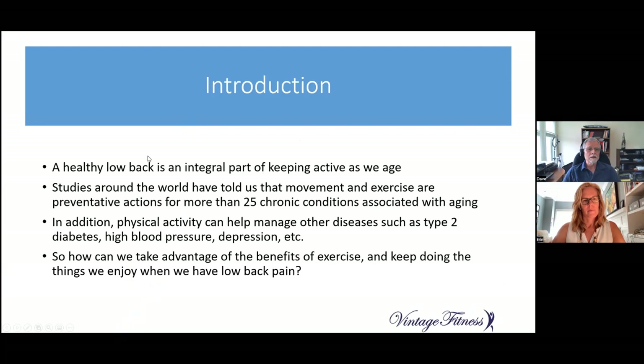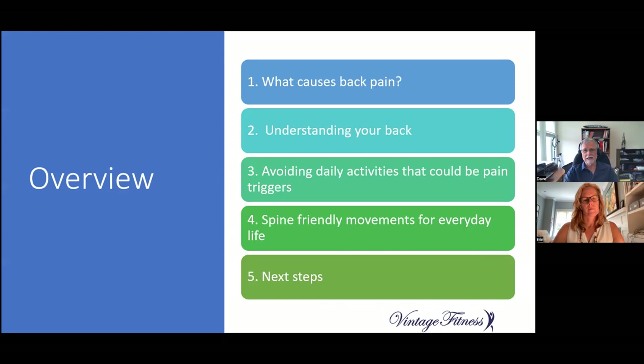As we all know, a healthy low back is an integral part of keeping active as we age. Studies from around the world tell us that movement and exercise are preventative actions for more than 25 chronic conditions associated with aging — heart disease, stroke, osteoporosis, several cancers, and more. Physical activity can also help manage other diseases such as type 2 diabetes, high blood pressure, and depression. The question is: how do we take advantage of all these benefits of exercise and keep doing the things we do when we have low back pain?